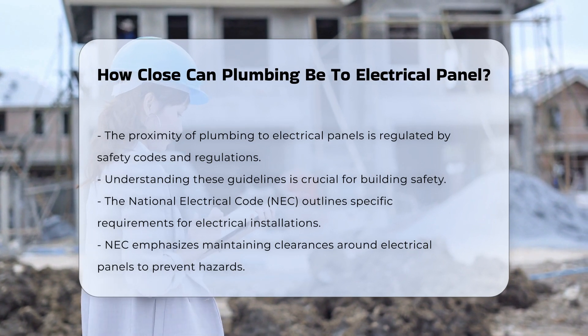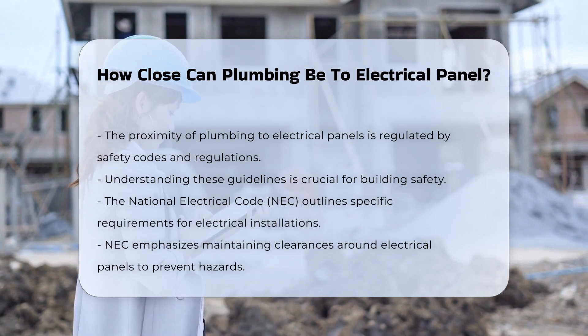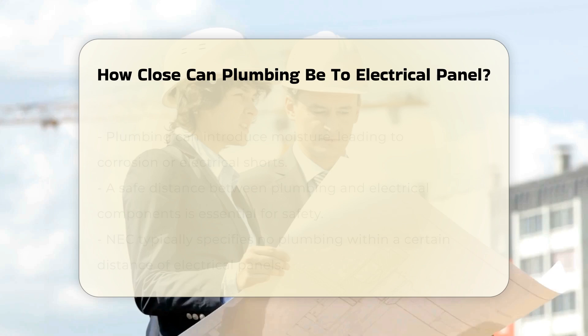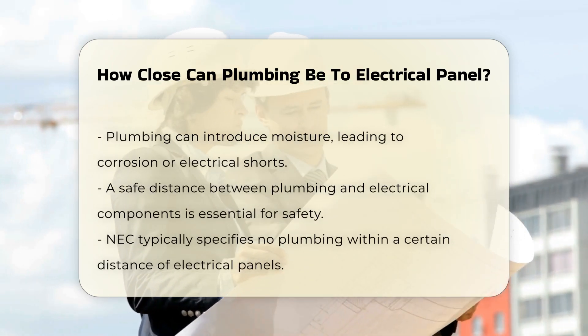The National Electrical Code, or NEC, outlines specific requirements for electrical installations. It emphasizes the importance of maintaining clearances around electrical panels to prevent water damage and electrical hazards.